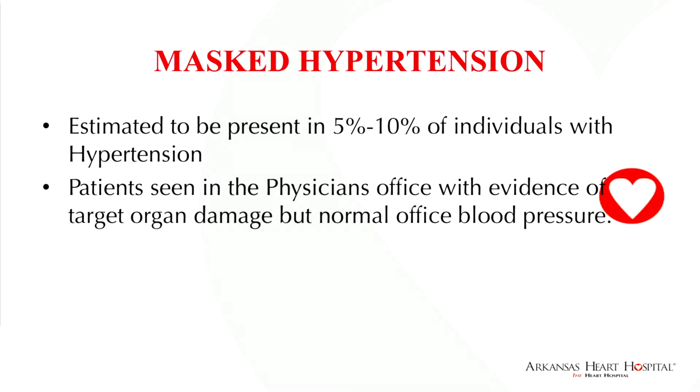Masked hypertension is seen in 5 to 10% of individuals. We've all seen patients come to our office with LVH or chronic kidney disease and no apparent reason for it. It has been found that if you put a 24-hour blood pressure monitor on these patients, 5 to 10% actually have undiagnosed hypertension.